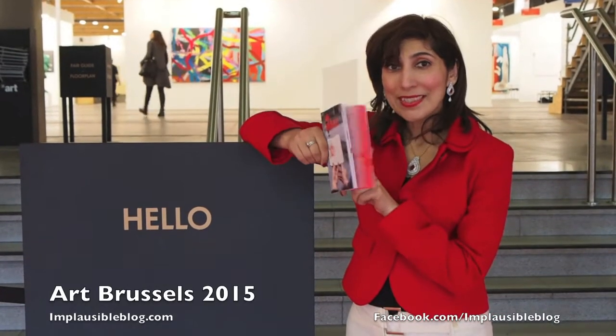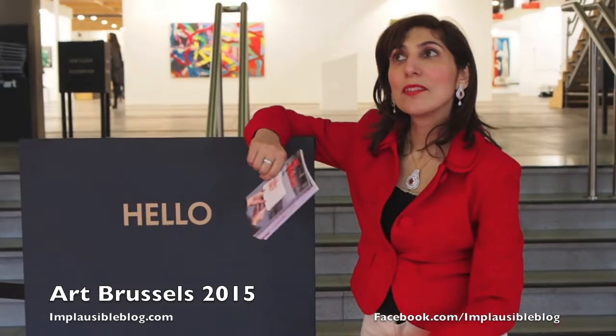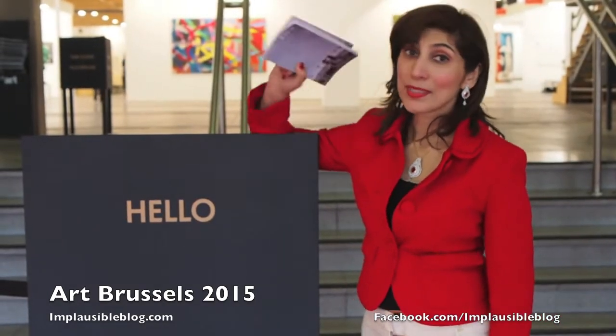Hello, welcome to Art in Brussels. There are literally hundreds of galleries and hundreds of artists here. Let's go explore.